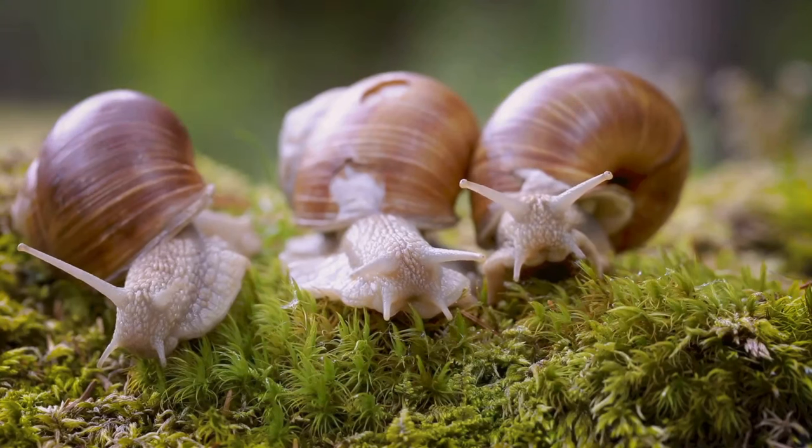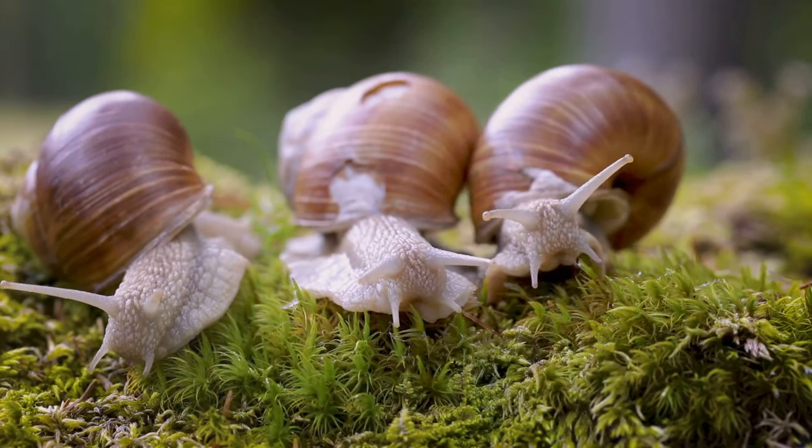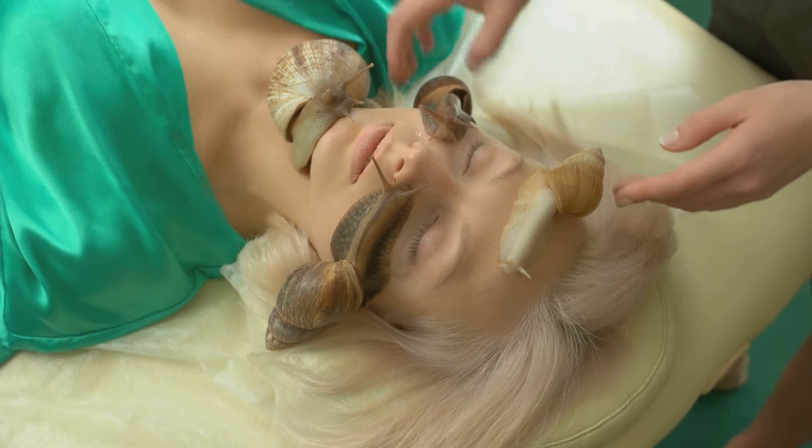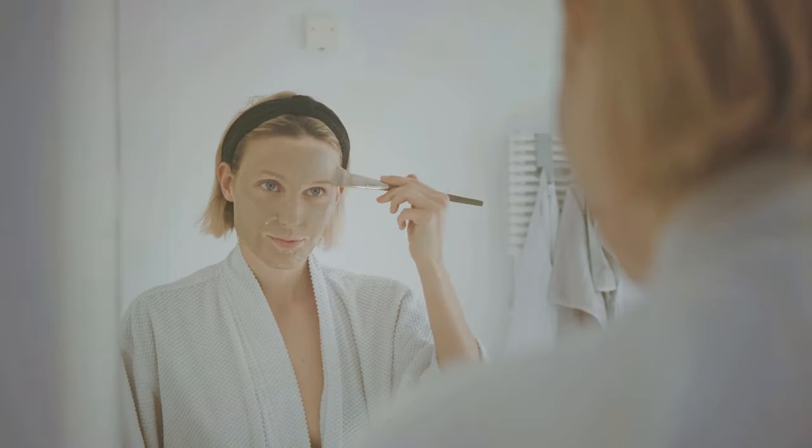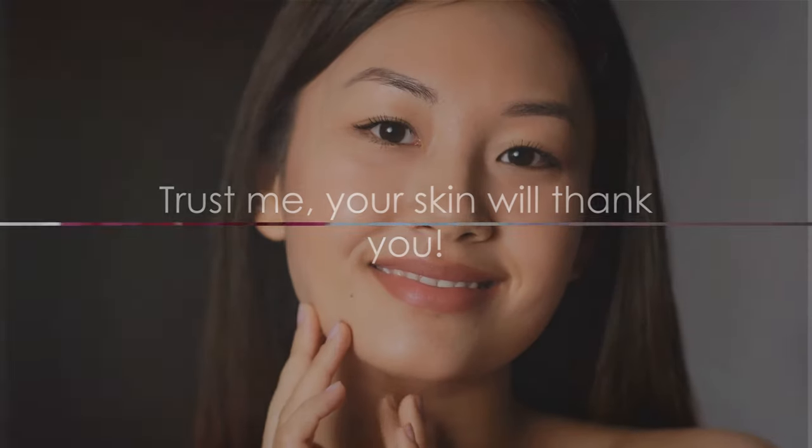Snail mucin products come in many forms — you can find it in serums, creams, masks, and even sheet masks. Each form has its own unique way of delivering the benefits of snail mucin to your skin, so whether you prefer a serum or a mask, there is a snail mucin product out there for you. Don't be afraid to experiment and find what works best for you. Your skin will thank you.